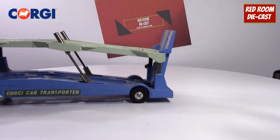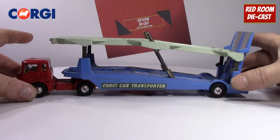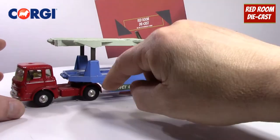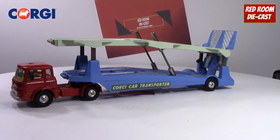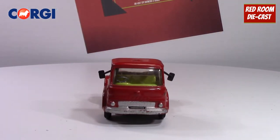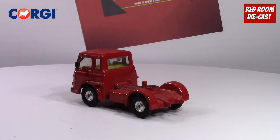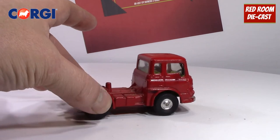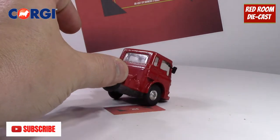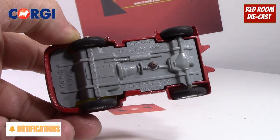Now we can detach the truck from the cab and look at the truck a little bit closer. The truck itself — there's nothing too overly spectacular about it, but it is a very nice red color, and the rims and tires are in very nice shape with a nice gray base. If you get a closer look, it's the Bedford tractor unit.